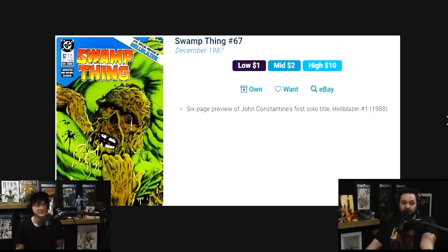What's notable about this one is the six-page preview of Hellblazer — Hellblazer number one, first solo title.